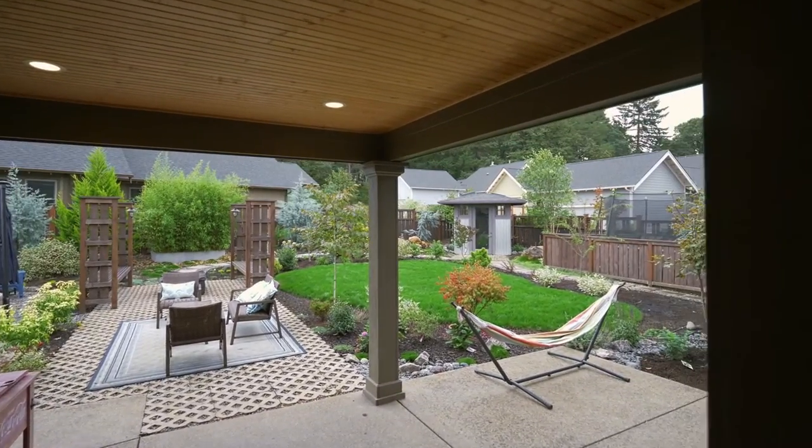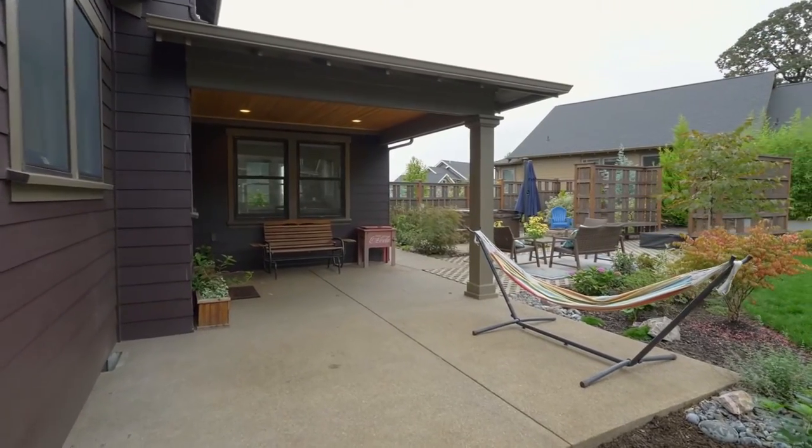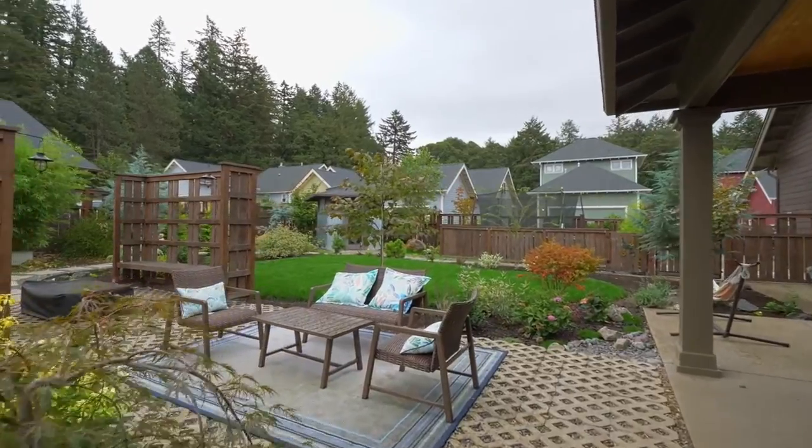The fully-fenced yard is your own peaceful oasis with lush landscaping, a covered patio, fire pit, multiple outdoor seating areas, and stone walkways.